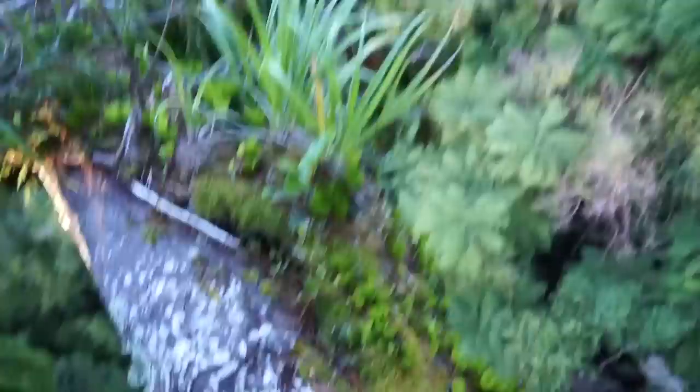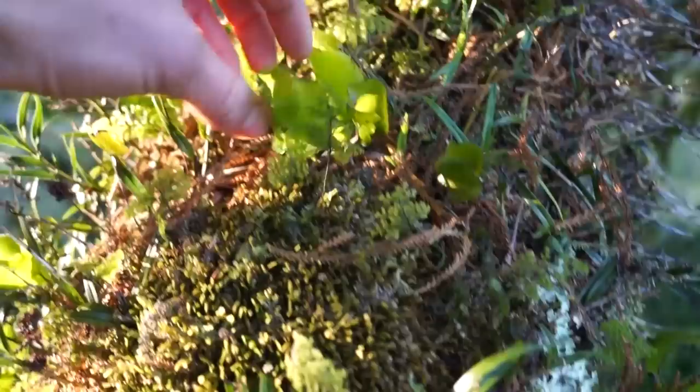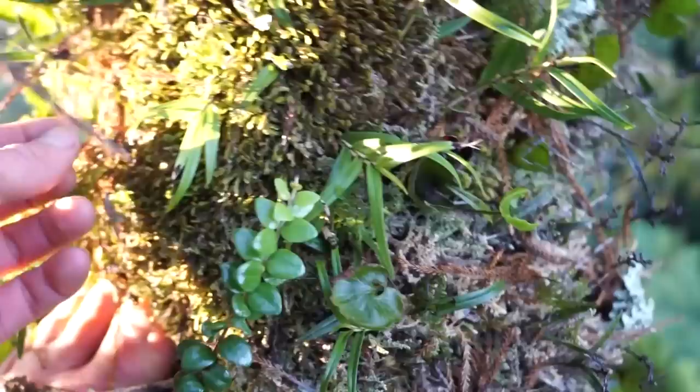I just want to show you a little bit about the epiphyte community that we have growing up in these beautiful trees. Kidney ferns — now these kidney ferns can dry out almost completely when there's low moisture content, and when there's a little bit of moisture they come out full force. Really beautiful, only one cell wall thick. Lots and lots of mosses, orchids — there's a bamboo orchid.